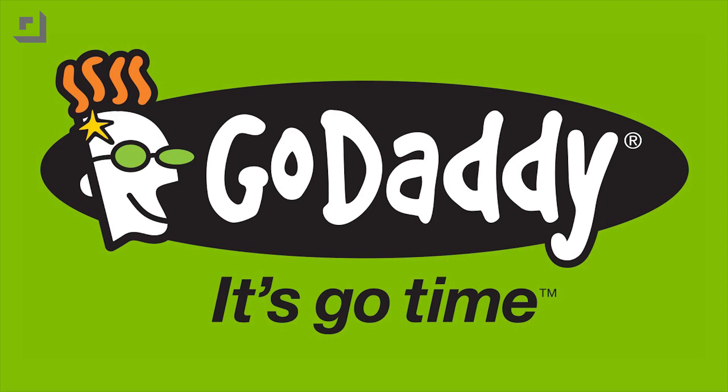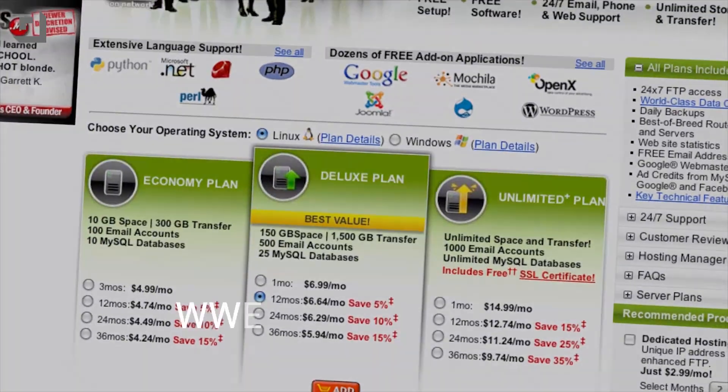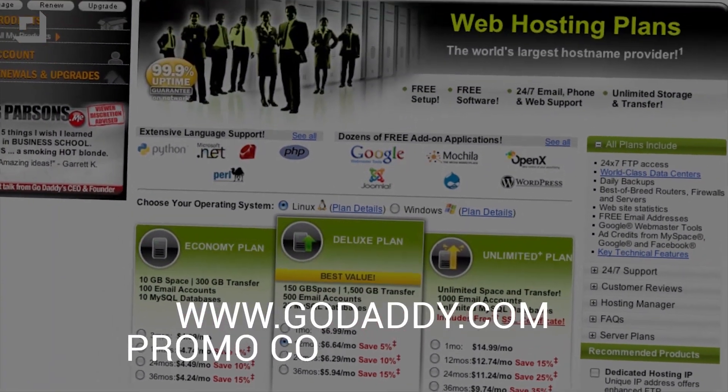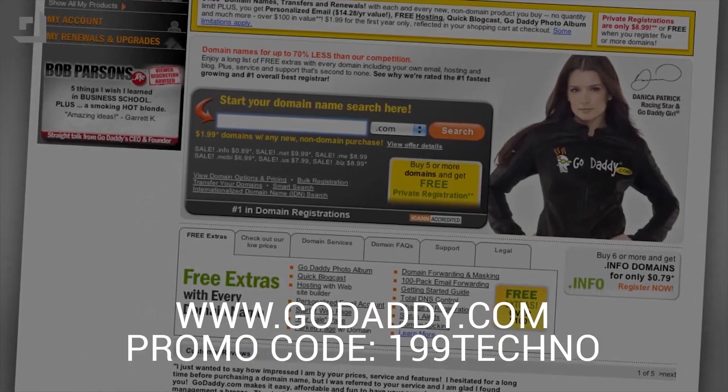Let's take a quick break and thank our friends at GoDaddy. Start your website today with a $1.99 .com — visit GoDaddy.com and enter promo code 199TECHNO. Some limitations apply; see website for details.